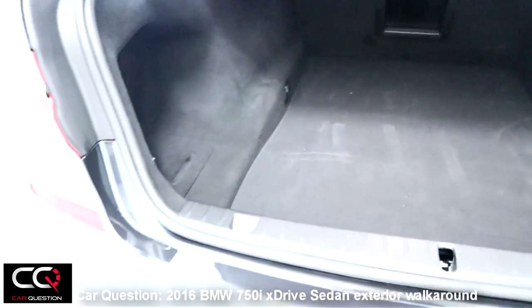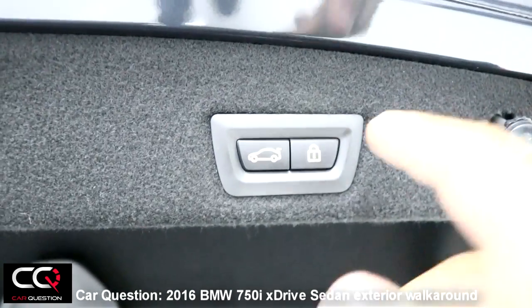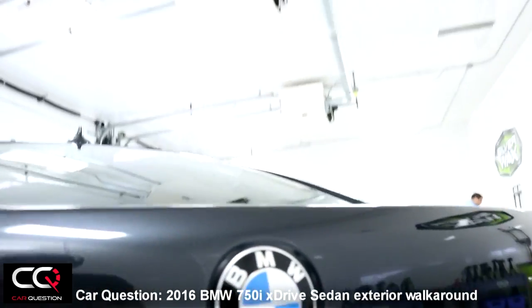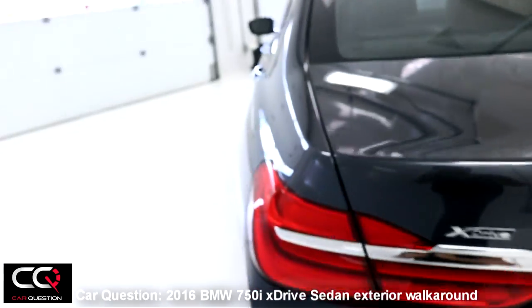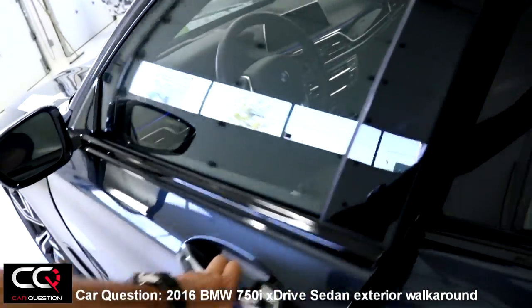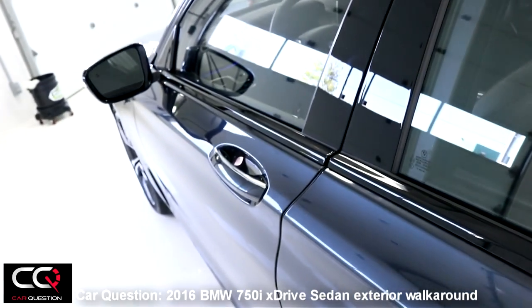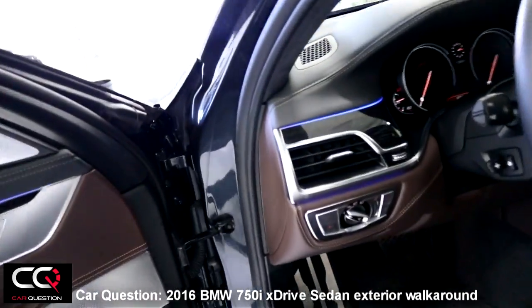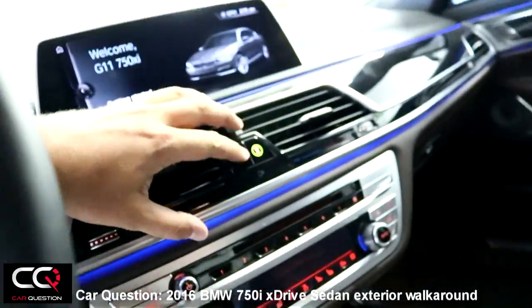You can close the trunk by pressing this button, and lock it if you want, then reopen it by pressing the button again. There's also an opening with well-insulated rubber, which is perfect for bad weather. Let's open the door — and by the way, notice that when you close it, it closes by itself. It's an electrical door. Let's turn on the lights — fog lights and blinkers.